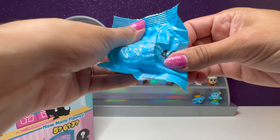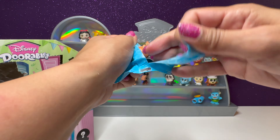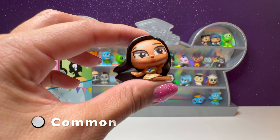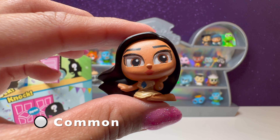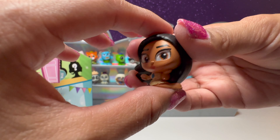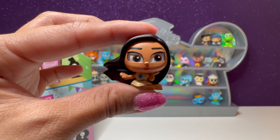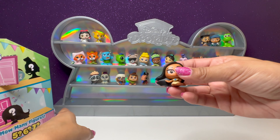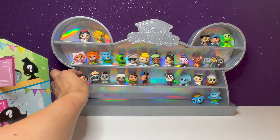Our next one is number 46 — it's Pocahontas. How cute is this one? She's wearing her cute little dress. Looks like the wind is blowing in her hair. We'll put her over here — she fits perfectly with Meeko.